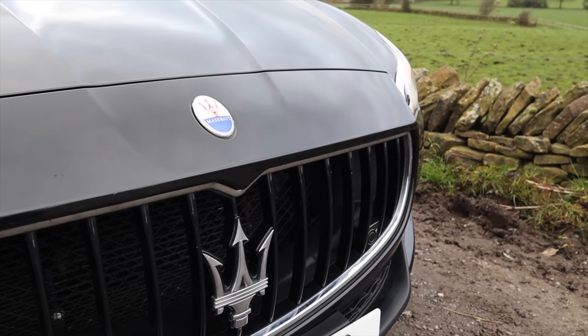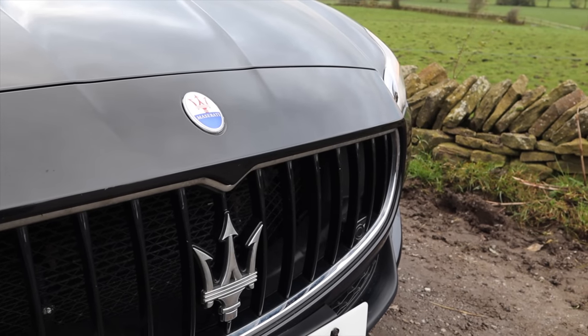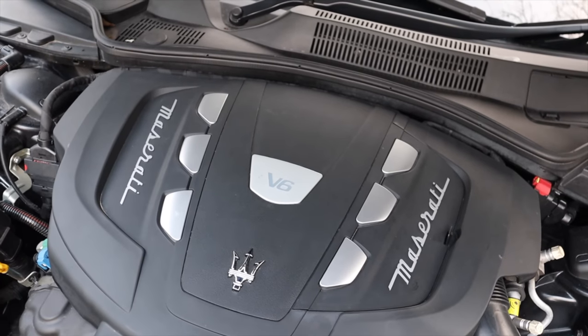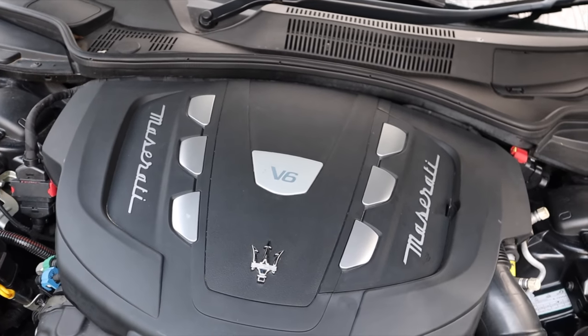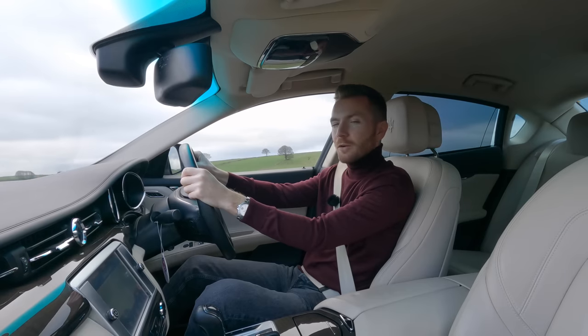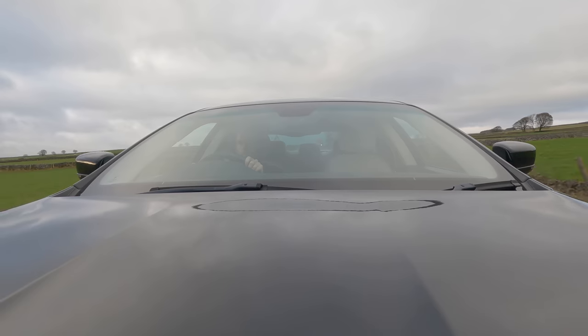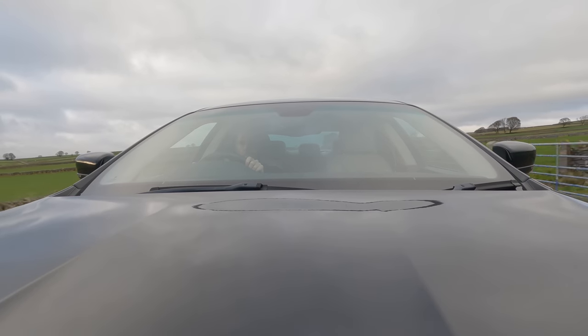The steering isn't as sharp as a BMW and the ride isn't as good as a Mercedes. This three-litre turbo diesel V6 is made by a company called VM Motori and they've been making diesel engines for years and do a pretty good job. This particular one produces 271 horsepower, which means it's capable of 0 to 60 in just over six seconds — it genuinely feels quite brisk — and it only costs £220 a year to tax.